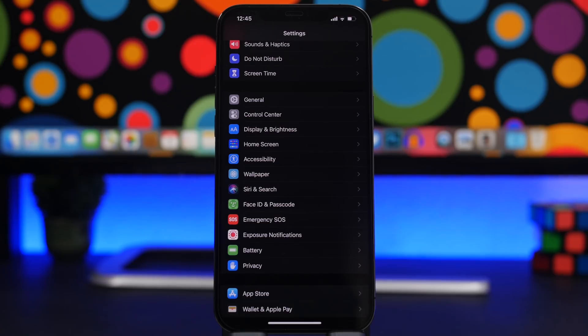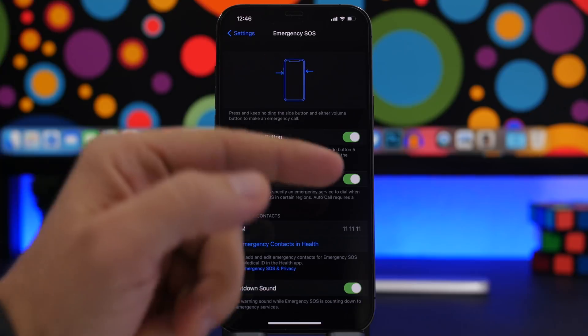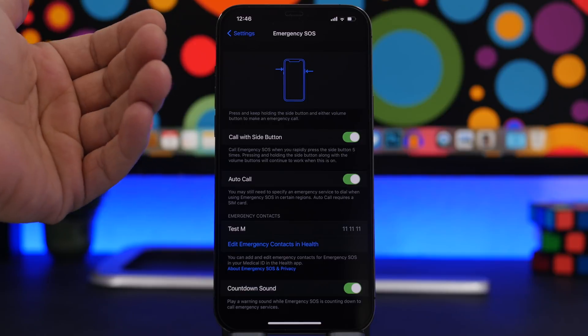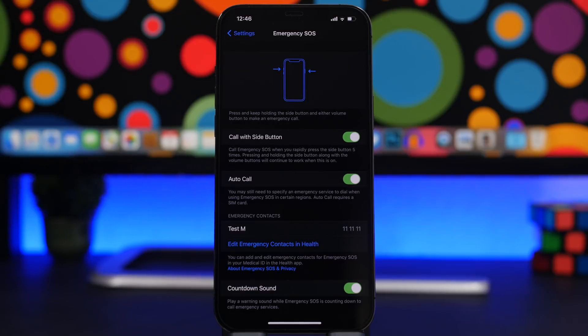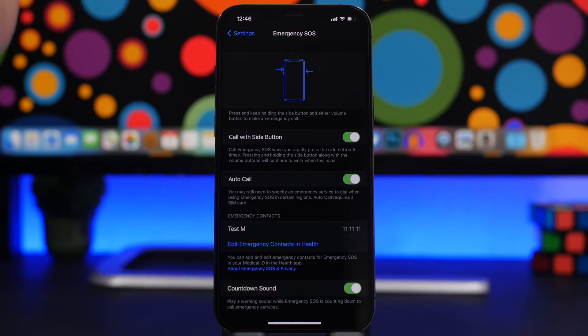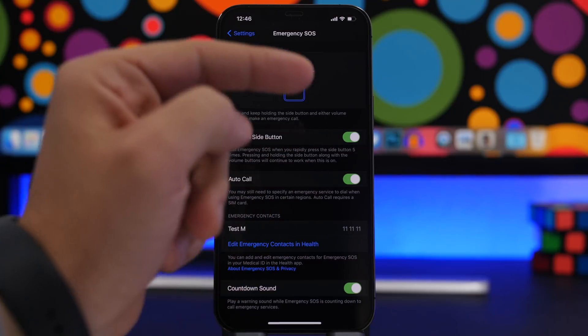The first setting you should never change on your iOS 14 device is Emergency SOS. When you go to Emergency SOS you will have Auto Call here — if you disable this, it becomes useless. Auto Call will automatically call your emergency contacts if you're having an emergency, so always make sure you have Auto Call turned on.